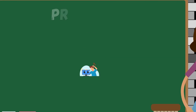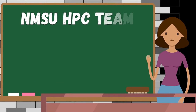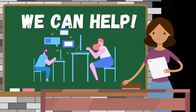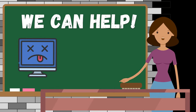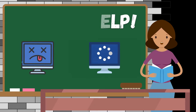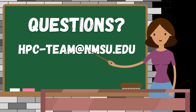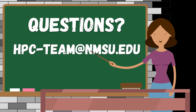But wait — what happened? Did you run into an issue? Hello, we are the NMSU HPC team, and lucky for you, there's a whole team available to help you troubleshoot things, from "it won't run" to "how do I make it run faster?" You can always reach us at hpc-team@nmsu.edu. We're happy to help when you get stuck or if you have any questions.